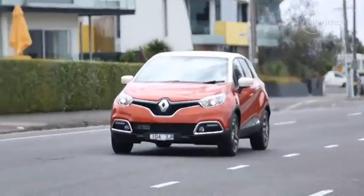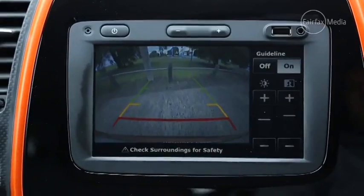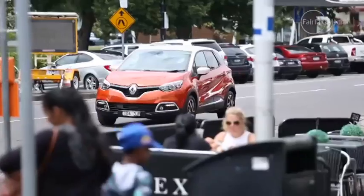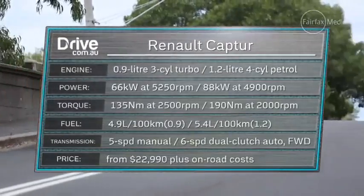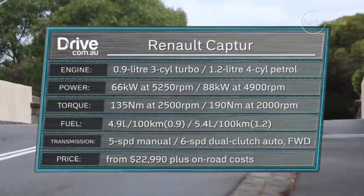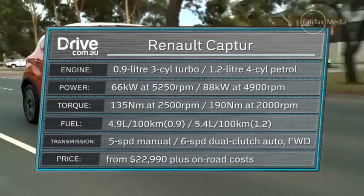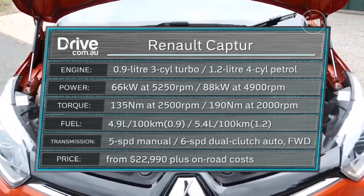It's all pretty familiar from the driver's seat — looks and feels pretty much like a Clio. It comes standard with sat nav and reversing camera in all models. Renault has introduced the Captur with three models, starting at $22,990 plus on-road costs for the entry-level Expression, powered by a 66kW 900cc turbo three-cylinder teamed with a five-speed manual gearbox.